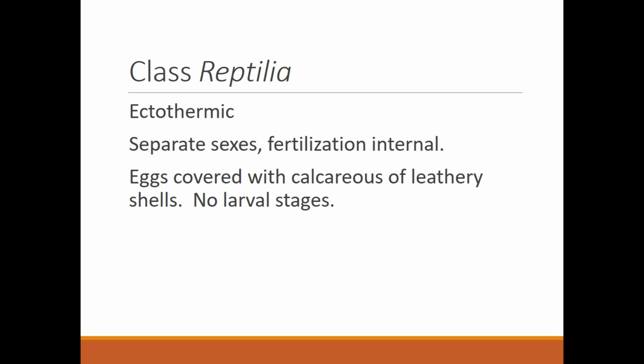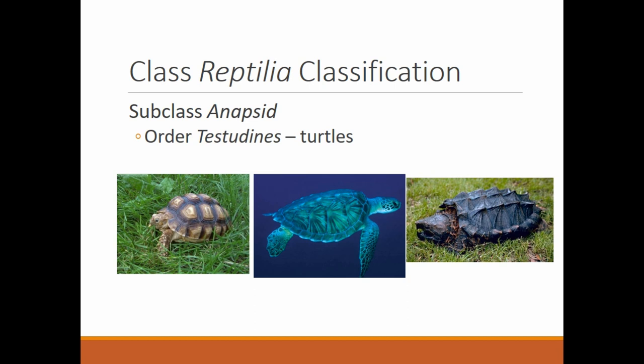Their eggs are covered with a calcareous, leathery shell — not crisp and crunchy like a bird shell, but leathery. They have no larval stage, so when the babies hatch they are miniature versions of the adult. There are no tadpoles in the reptilian world.